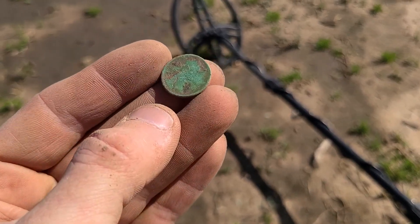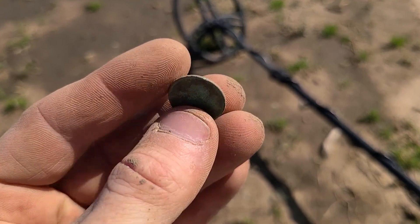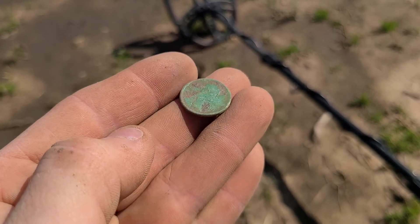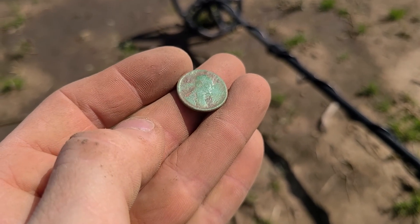I'm still out here digging — it's hard to see probably, but it's a 1911 wheat cent. Happy with that. We'll keep digging around, see what else we can find.